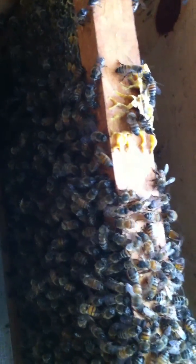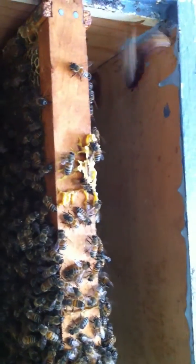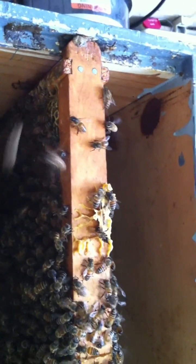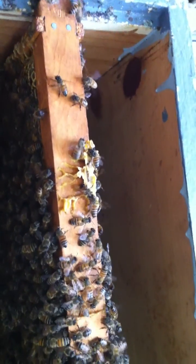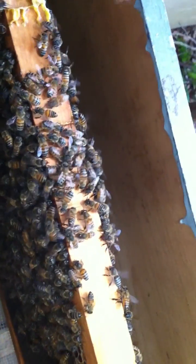I believe that each situation is unique and you just have to modify for them, for you, and for what's going on outside - the neighbors and the surroundings. I'm pretty happy with this, I think they're going to be just fine. I'll probably film again in about a week and I'd really love it if they were done and ready to go to their new place.